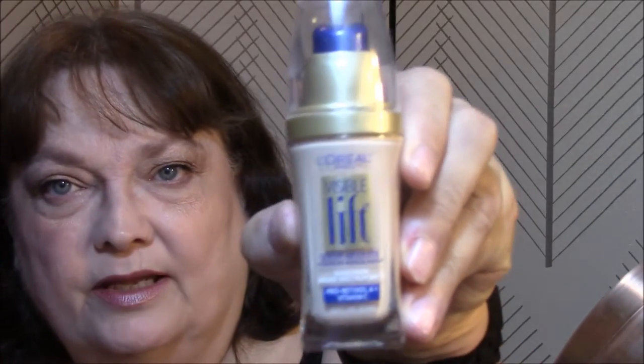Then today I used my L'Oreal Visible Lift Serum Absolute Sunscreen SPF 17. It's got Pro Retinol A plus Vitamin C, and it is in the color Soft Ivory. Goes on very well. I don't have any complaints, but I see a problem — the eyeshadow I used is all over my cheeks. I didn't notice that when I was putting on my other stuff. That's weird.